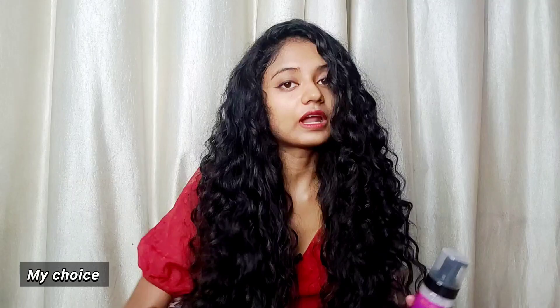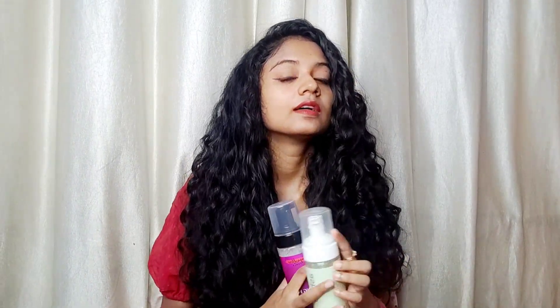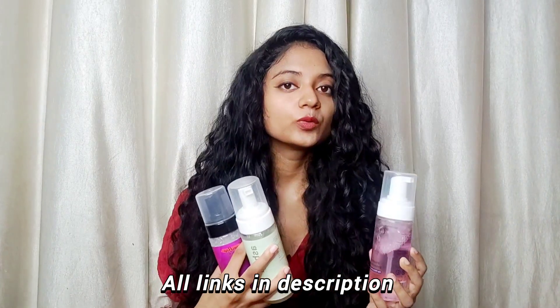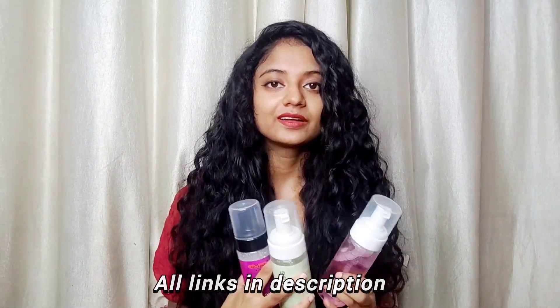I have also tried FMC foam and Truefrog foam. Truefrog is better than FMC — FMC is very drying while Truefrog is nice — but I feel these three products I reviewed today are much better than those two. You can check the description box and buy whichever one you like from the links there.